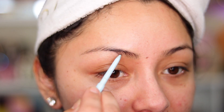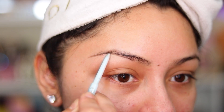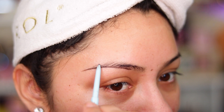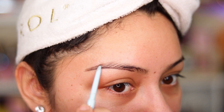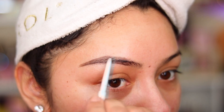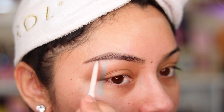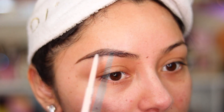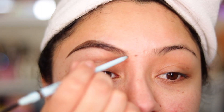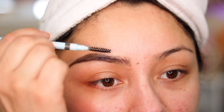Now let's get into this brow pencil from Joah Beauty. The first thing I like to do is go right underneath — you can see where this part ends. My eyebrows are kind of thin so I like to make them a little bit thicker by creating that line right under there. Once I've done that, I go ahead and fill in the top part. On the other end there's a little spoolie, so I comb the hairs down. Eyebrow pencils just make brows look more natural, so I flick the pencil upwards and then go in with the spoolie.